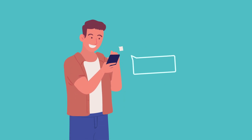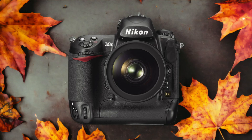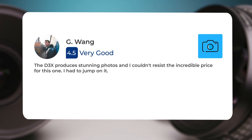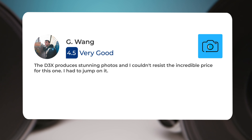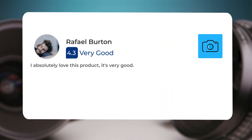Next, let's take a look at what other users of these cameras have to say about them. Here's what people have to say about the Nikon D3X: The D3X produces stunning photos and I couldn't resist the incredible price for this one. I had to jump on it. I absolutely love this product, it's very good.